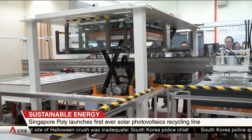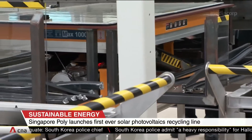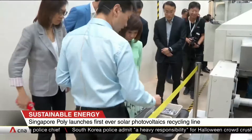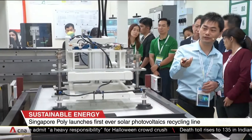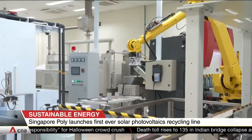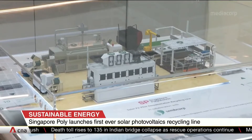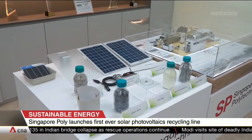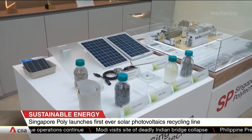The system involves a machine to take apart solar panels so its components, including precious materials like silver and glass, can be recycled. It has a target recycling capacity of 80 panels a day and a recovery rate of up to 95%. The Polytechnic is tapping Samcorp's expertise in solar energy to bring the recycling tech from lab to market.